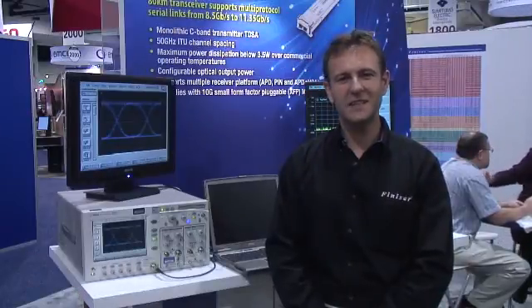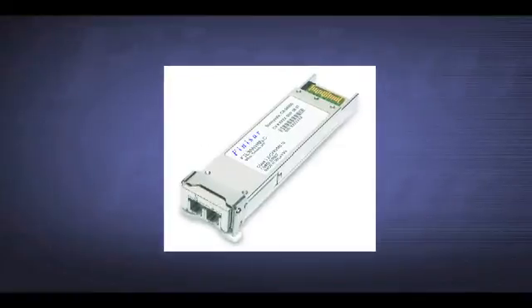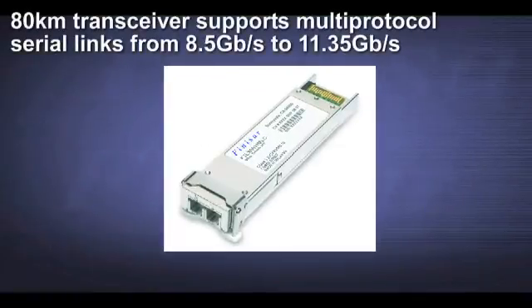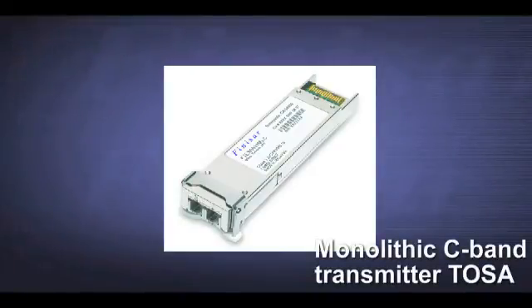The Tunable XFP is our next generation product designed for DWDM optical transport networks. The Tunable XFP C-band transceiver is an 80km transceiver supporting multi-protocol links from 8.5Gbps to 11.35Gbps. It has a monolithic C-band TOSA.